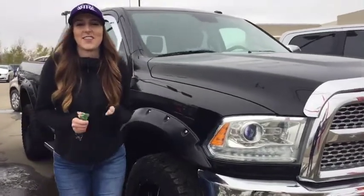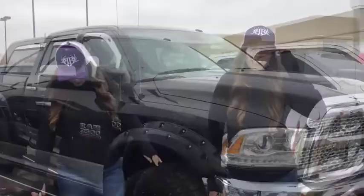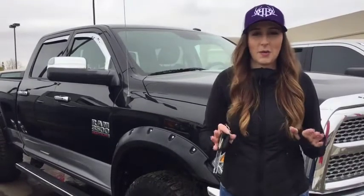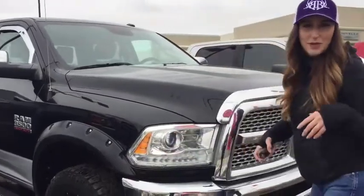Hey everybody, it's Jill down at Redwater Dodge. It's freezing out, or maybe I'm just weak, so we're gonna make this quick. I'm here with another trade-in that I took. This is a 2014 Ram 3500 fully loaded Laramie. A local family in town owned it — super nice, well taken care of truck. We'll go take a peek around.